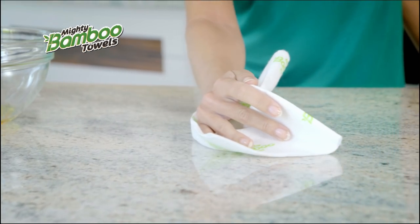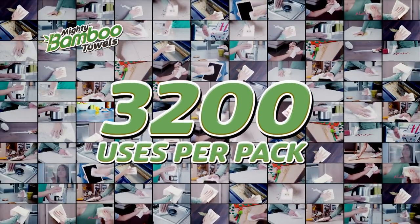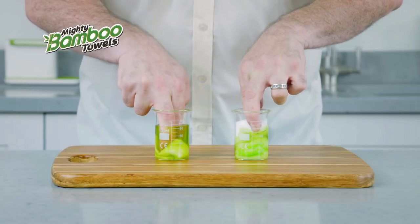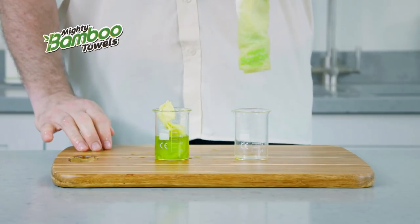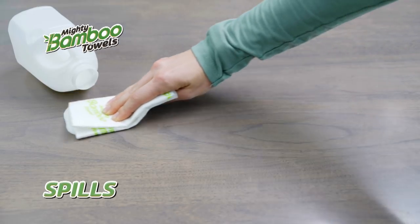Try doing that with a regular kitchen towel! In fact, it's so durable that each sheet is reusable up to a mighty 80 times — that's a whopping 3,200 uses per pack! Watch this! I've got the same amount of liquid in each one of these containers. The regular kitchen roll just kind of turns to mush, but the Mighty Bamboo Towel drinks it all up! And the best part? Absolutely no drips!